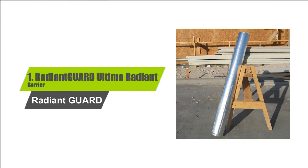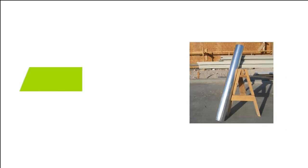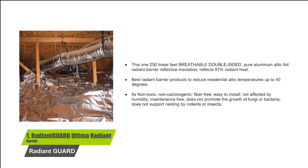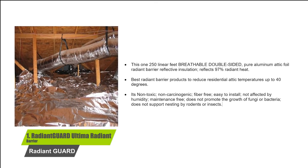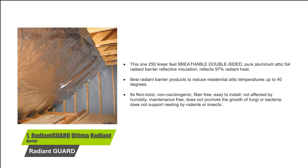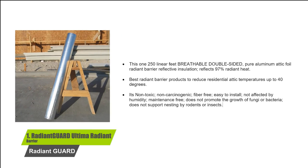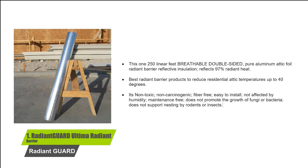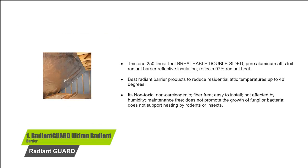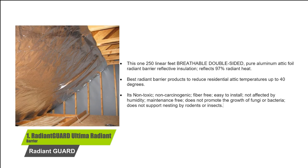Number 1: Radiant Guard Ultima Radiant Barrier. This one is 250 linear feet, breathable, double-sided, pure aluminum attic foil radiant barrier reflective insulation that reflects 97% of radiant heat. Best radiant barrier product to reduce residential attic temperatures up to 40 degrees. It's non-toxic, non-carcinogenic, fiber-free, easy to install, not affected by humidity, maintenance-free, does not promote the growth of fungi or bacteria, and does not support nesting by rodents or insects.